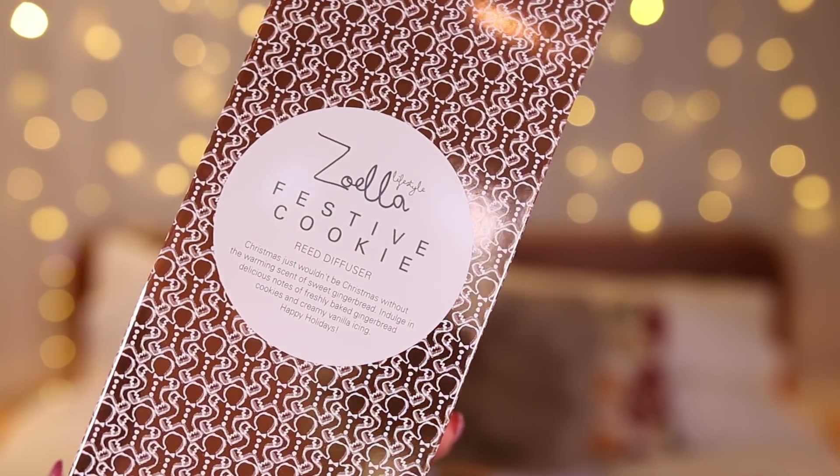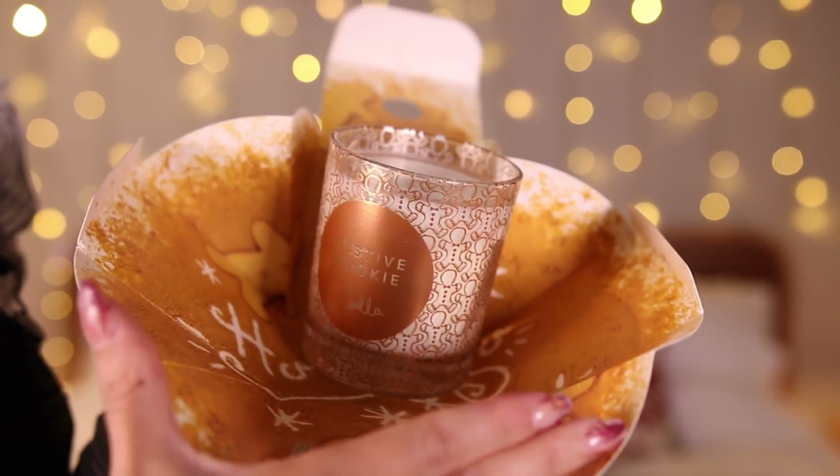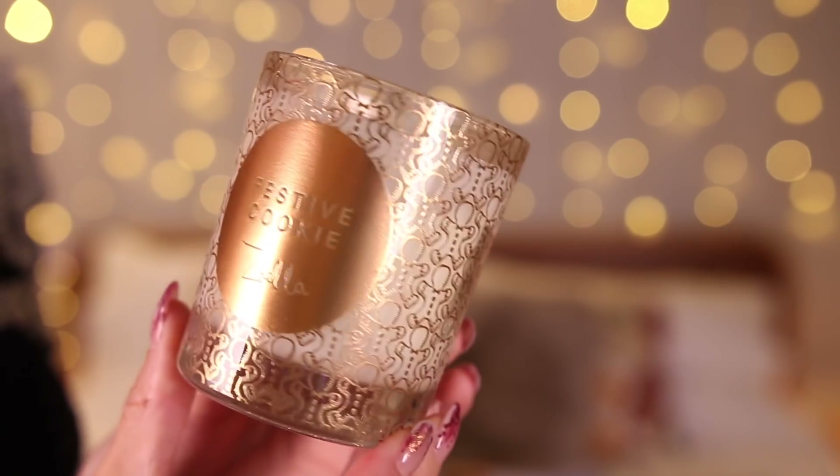Alongside that we also have Festive Cookie, for those of you who have a bit more of a sweet tooth or prefer sweeter, more Christmassy treat smells. It smells delicious. 'Christmas just wouldn't be Christmas without the warming scent of sweet gingerbread. Indulge in delicious notes of freshly baked gingerbread cookies and creamy vanilla icing. Happy holidays!' This is very similar to the gingerbread one I released last year — so many of you liked it, so we adapted it a little and made it a smidgen more sweet. Now we have this Festive Cookie — it's delicious.